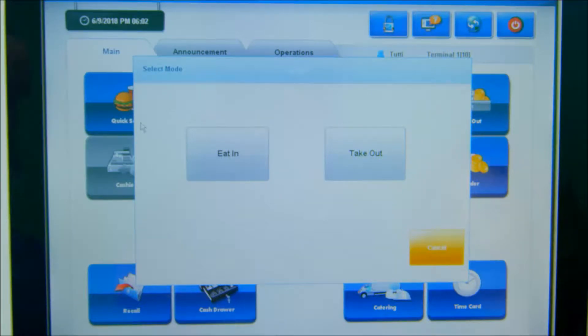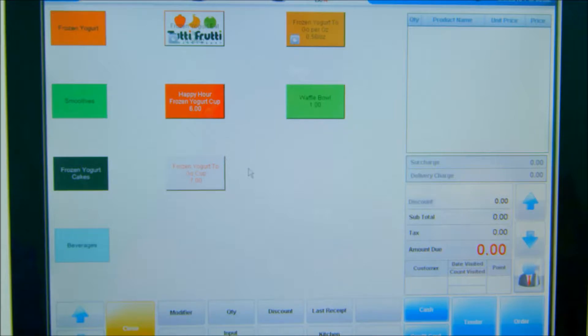The main page lists all the categories on the left column and corresponding items on the right. The categories here include frozen yogurt in orange, smoothies in light green, frozen yogurt cakes in dark green, and beverages in light blue.